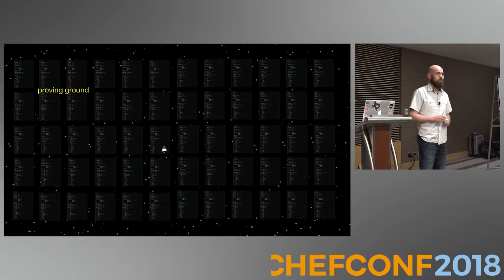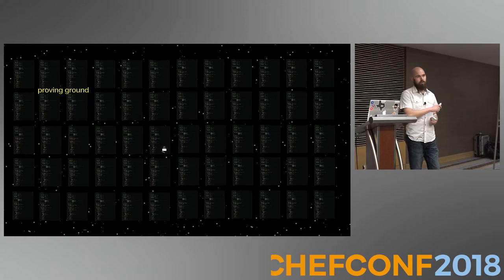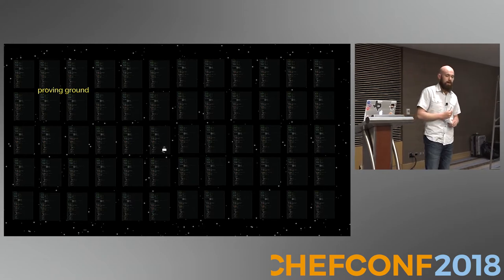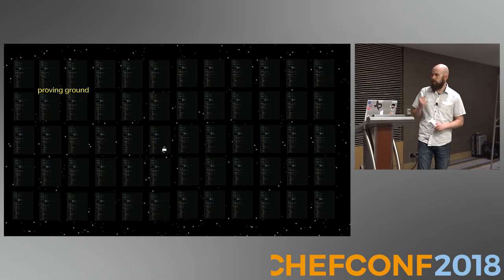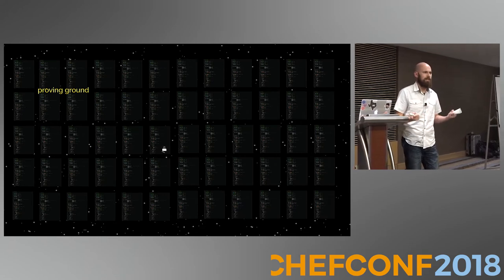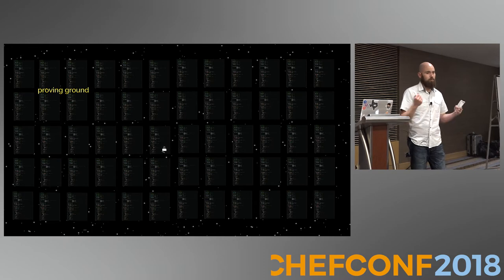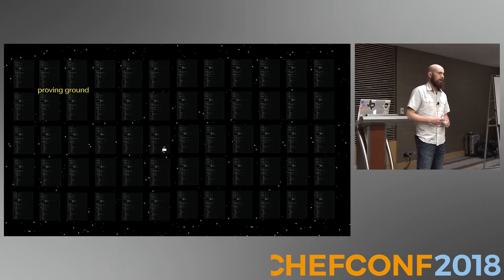So we rolled out what Annie did to all of our cookbooks — faster feedback, that was fantastic — and it worked for a while. But then we needed to change the workflow, and that was really painful. We had pull requests into all of our cookbooks — I think it was adding a Chef server upload — 50 pull requests or however many cookbooks we had at the time. That was awful.